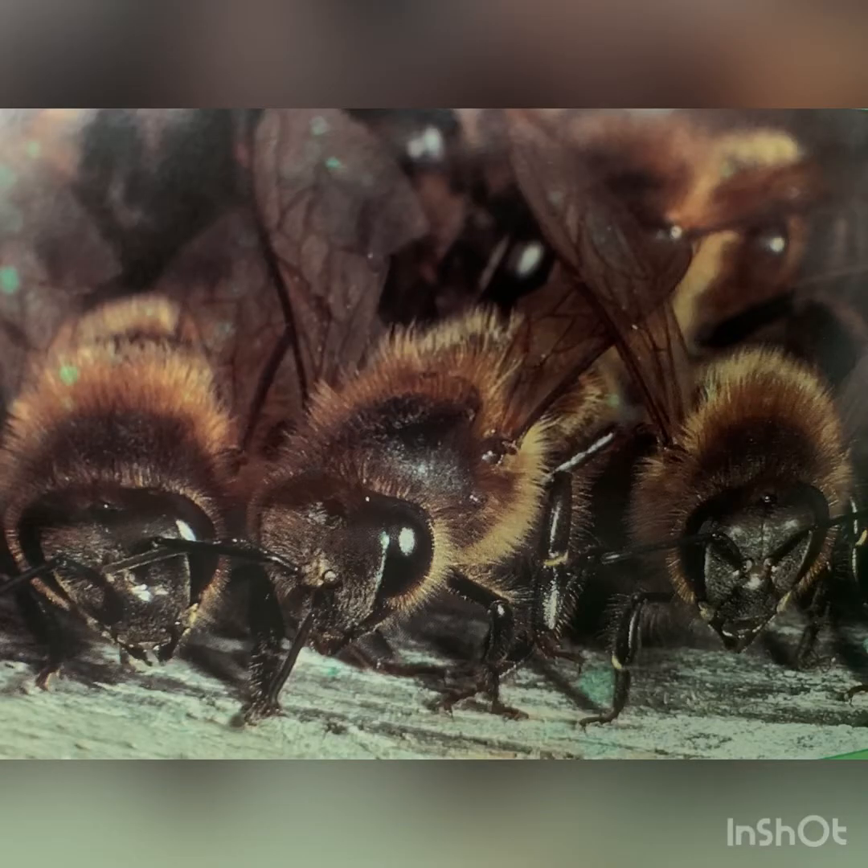These are guard bees. The job of the guard bees is to protect the hive and make sure that the honey bee belongs to their colony.